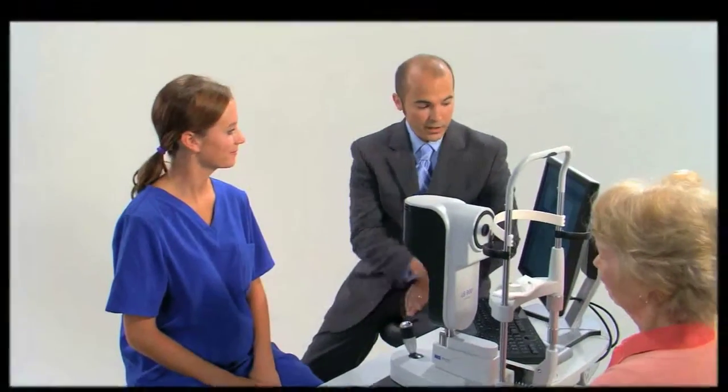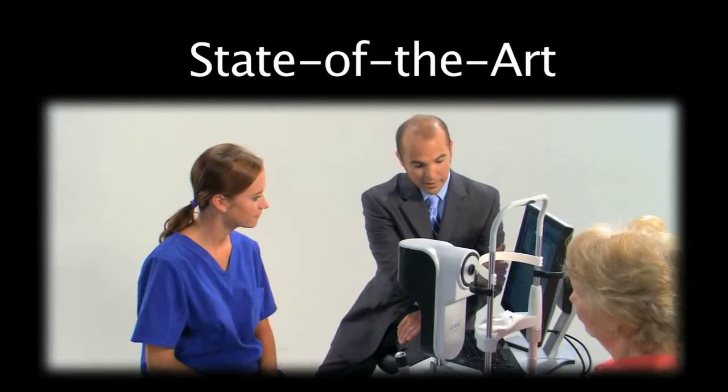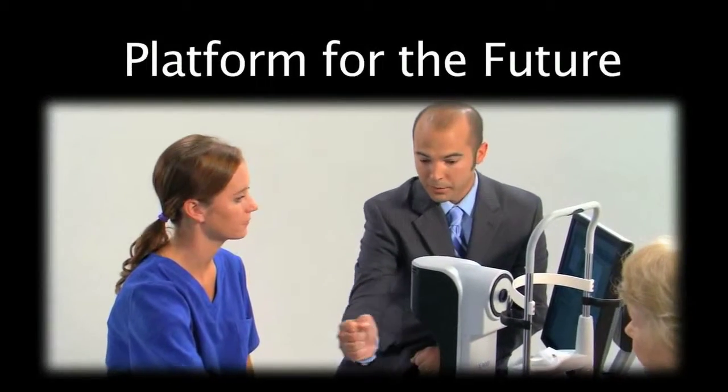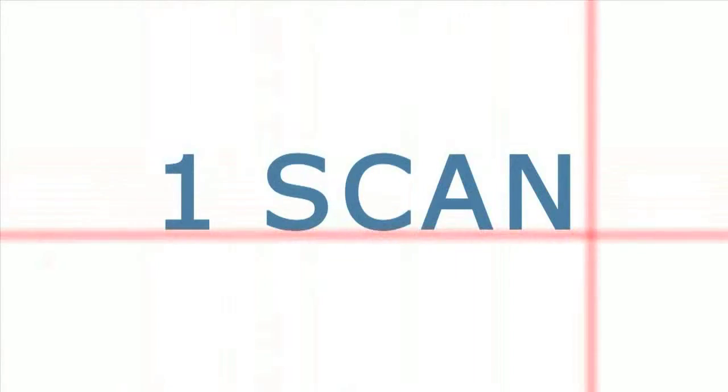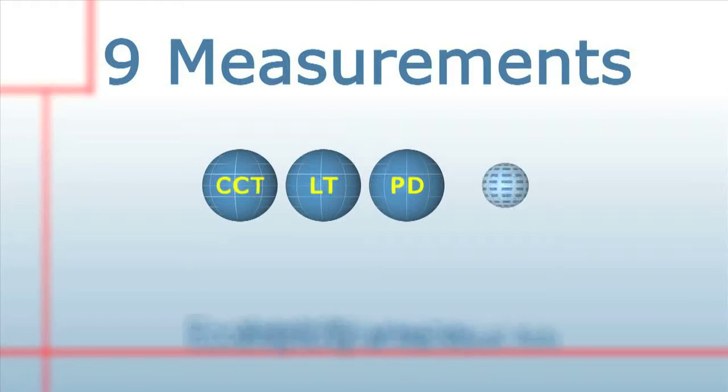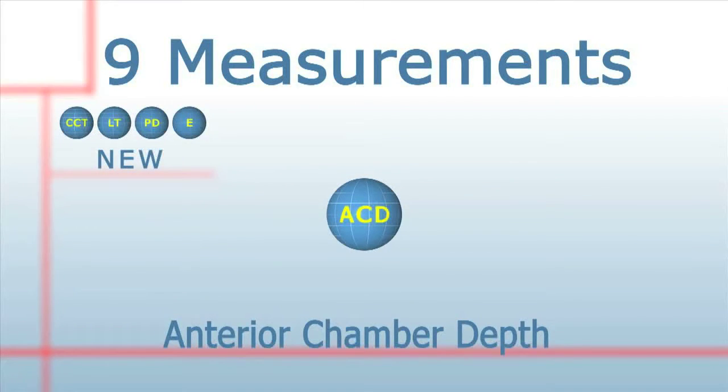As you invest in biometry equipment to get better outcomes, doesn't it make sense to select an optical biometer that's state-of-the-art, makes you money, and is your platform for the future? LENSTAR is the only optical biometer that allows you to quality check all the measurements and make corrections if needed.